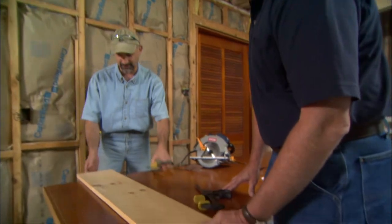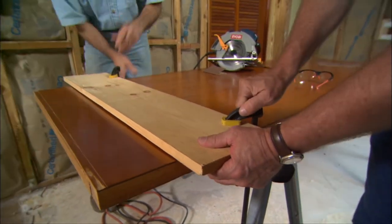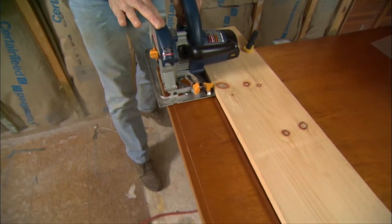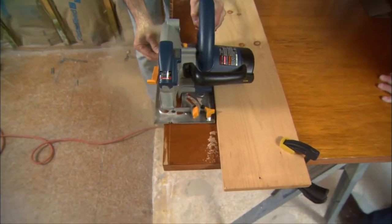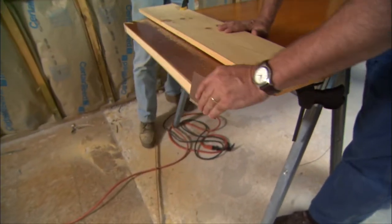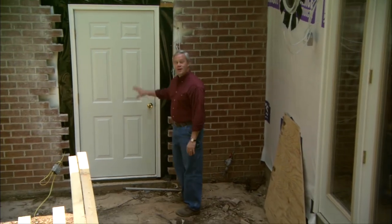Clamp a straight edge in place, line up on the pencil mark, and make the cut. After that, take sandpaper, sand it off a bit, and don't forget to polyurethane or paint the bottom of the door.